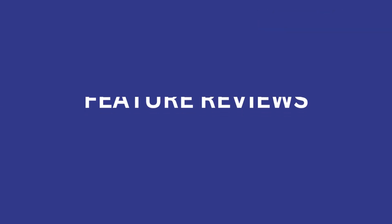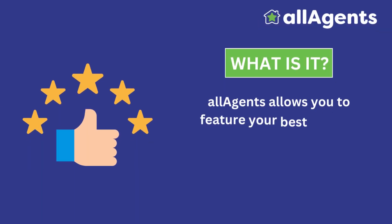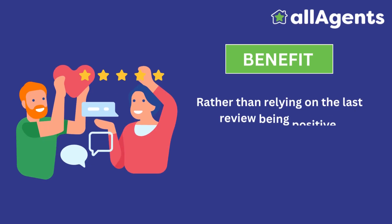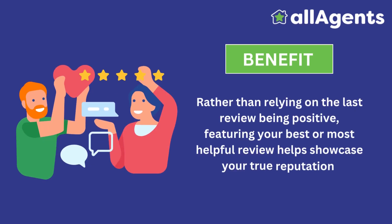Feature Reviews. All Agents allows you to feature your best or most helpful reviews at the top of your profile page. Rather than relying on your last review being positive, featuring your best or most helpful review helps showcase your true reputation.